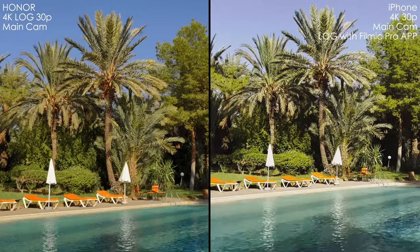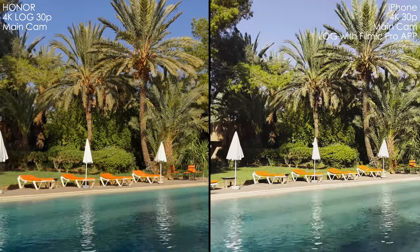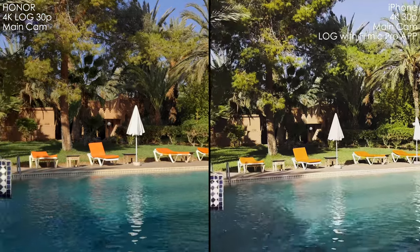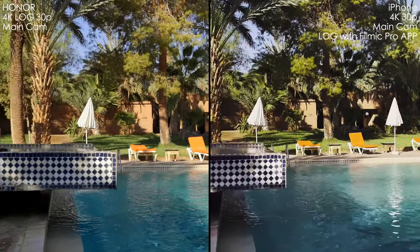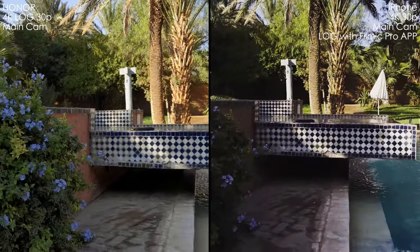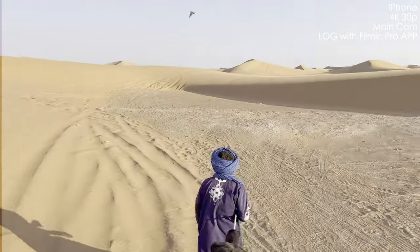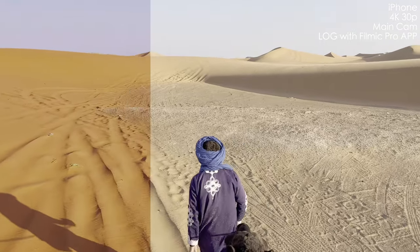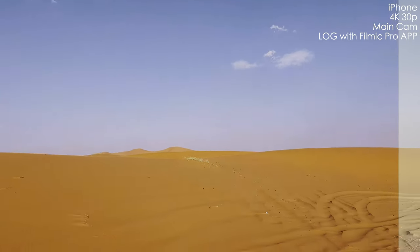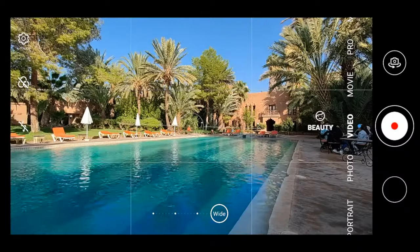Here's the comparison. We also get worse stabilization with Filmic Pro than with the regular camera. I see over-sharpening on the iPhone's picture, and we have much bigger dynamic range with the Honor in log mode than with Filmic Pro on the iPhone. Filmic Pro or Apple really need to do something about it. We can get some decent results with log and Filmic Pro when we have something very bright, like this desert image, but it's still pretty noisy in the shadows.